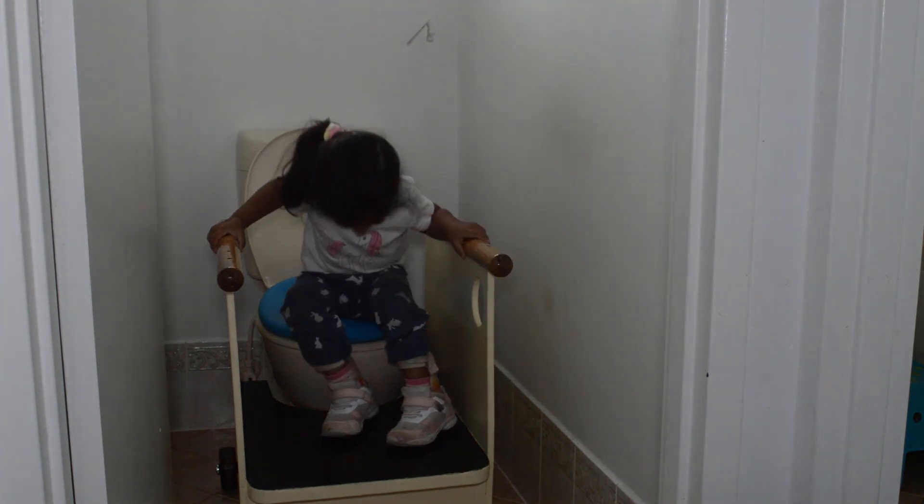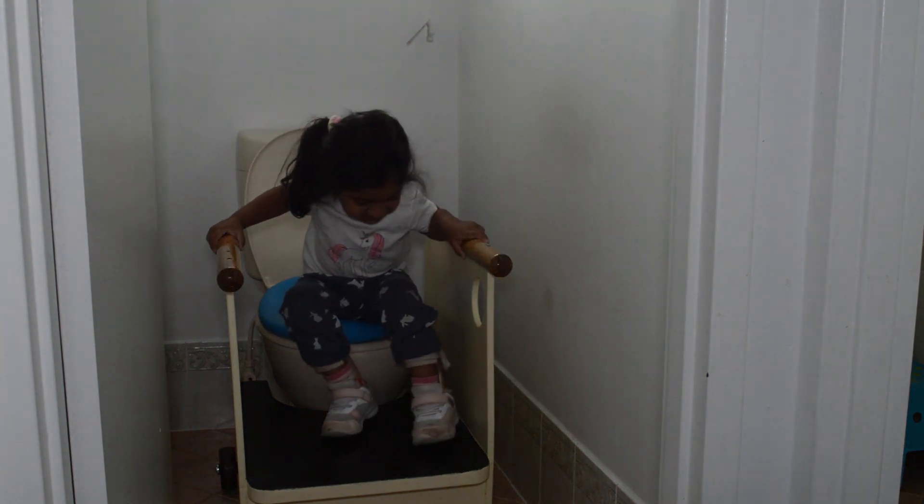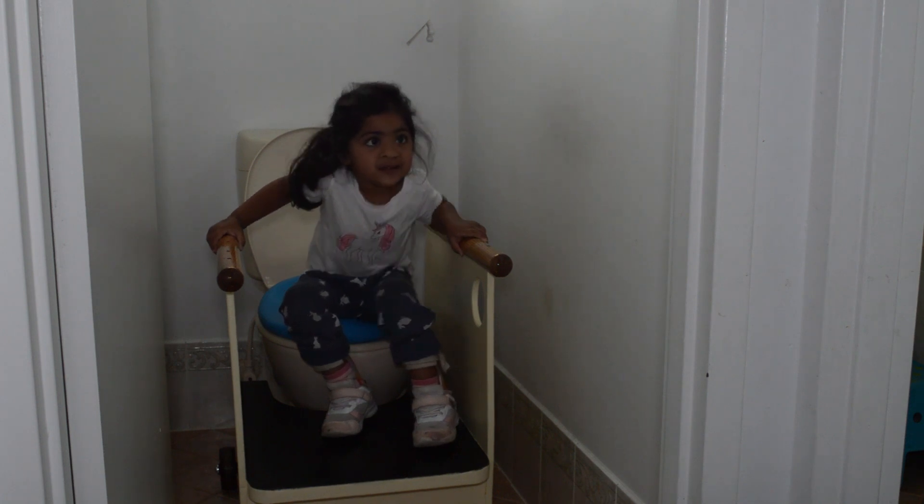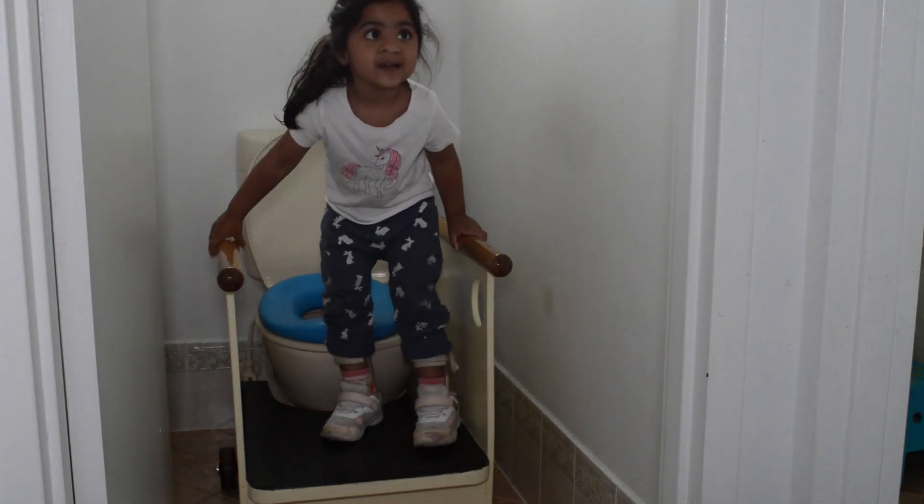It gives her the balance that she lacks when she's sitting on the toilet, and it gives her the right amount of knee support so that she can actually sit on the toilet.